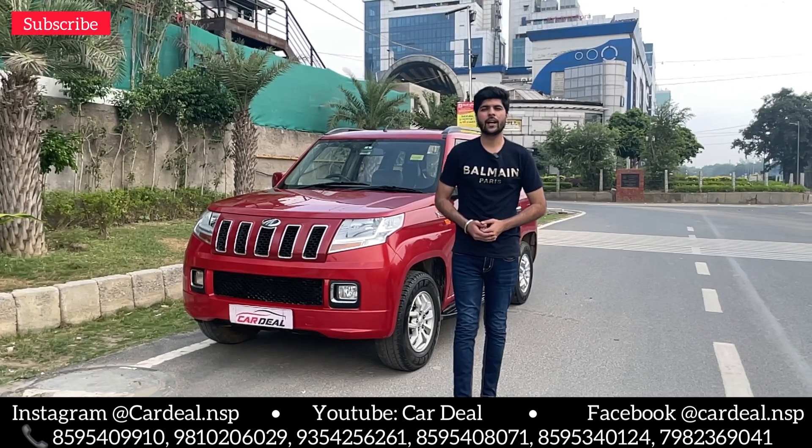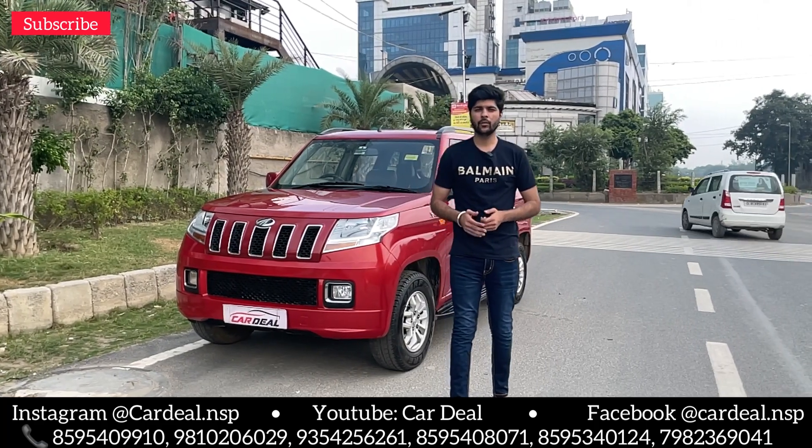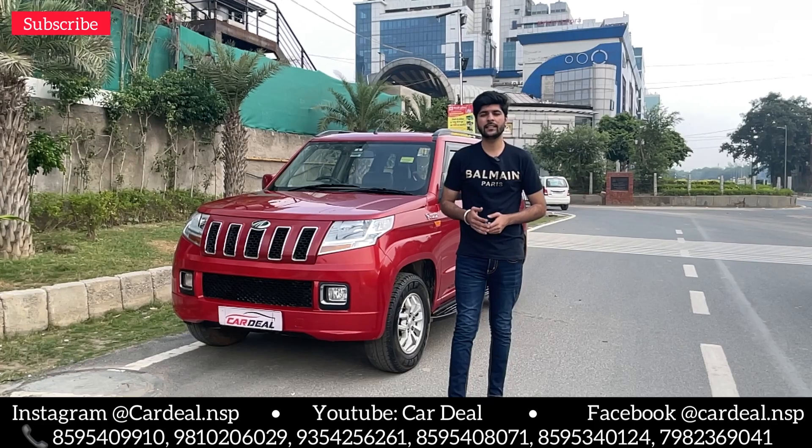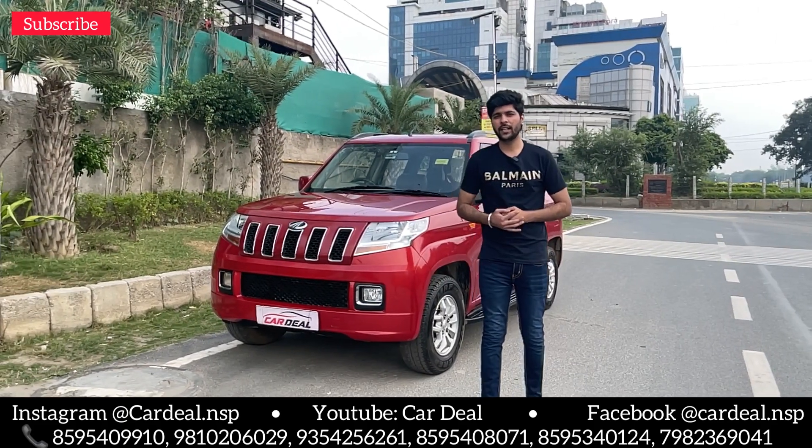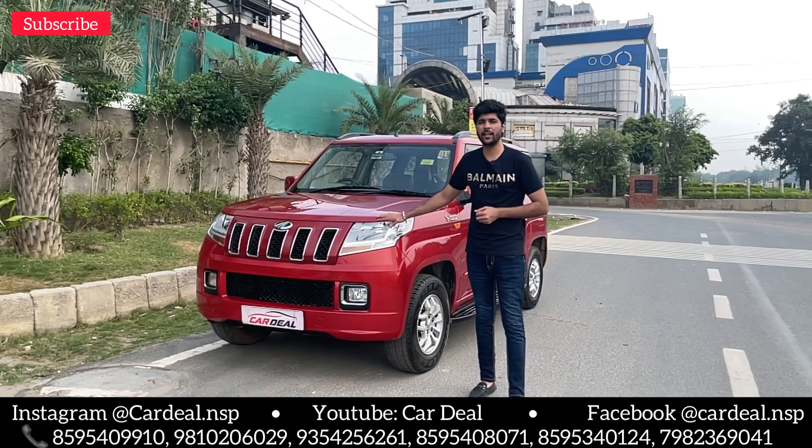Hello friends, welcome to our CarDeal channel. Today we have a car that wants to be a 7-seater, spacious, automatic, and mileage is good. So before talking about the car, we will talk a little bit about it.